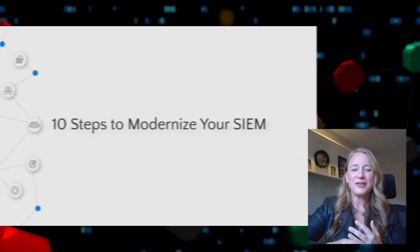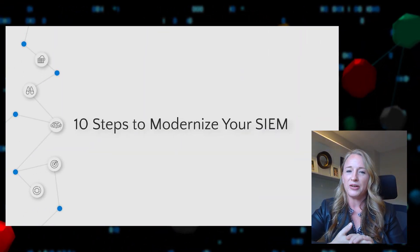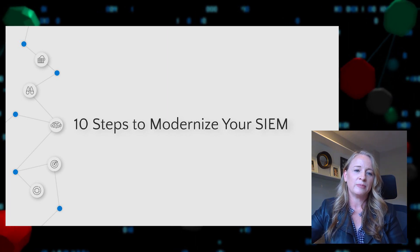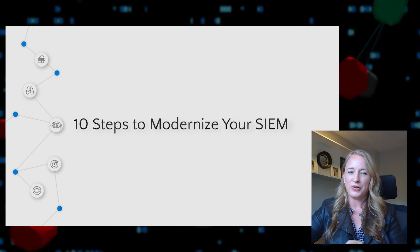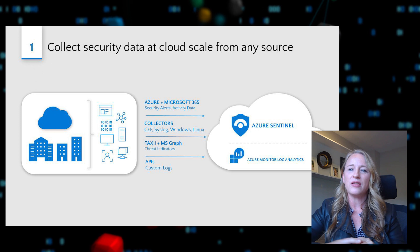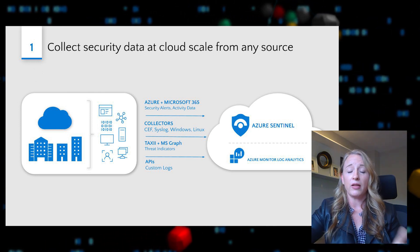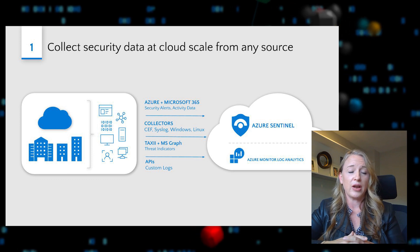Now we'll get into some practical steps — 10 in fact — that will help you to modernize your SEM using Azure Sentinel. We're going to start with that most important first step, which is just getting visibility. Step one toward modernizing your SEM is to collect your security data at cloud scale from all of the various sources that are necessary.